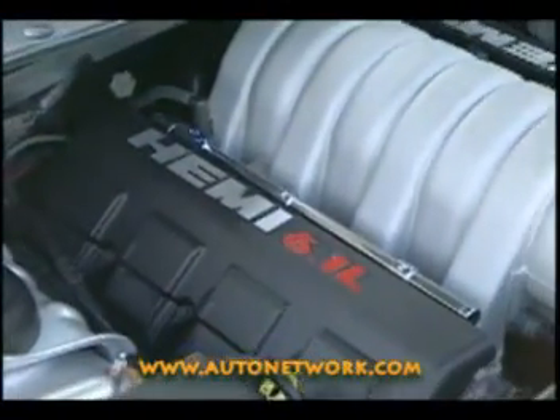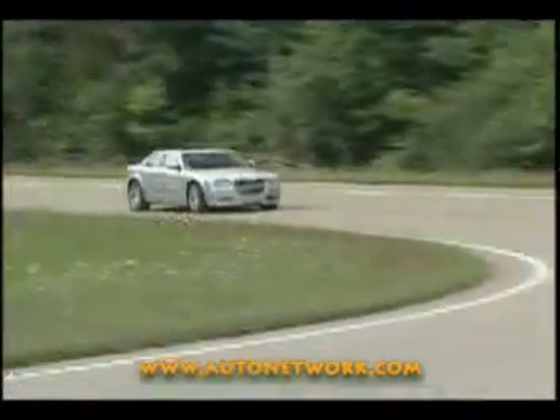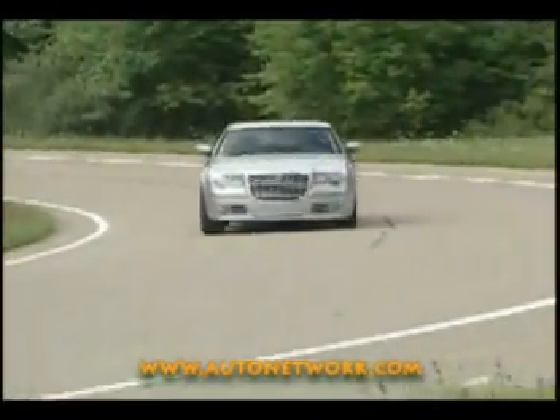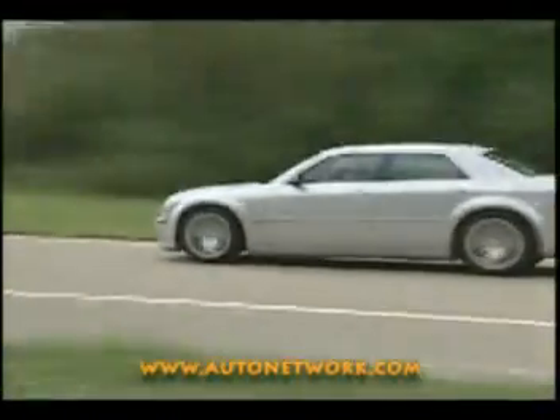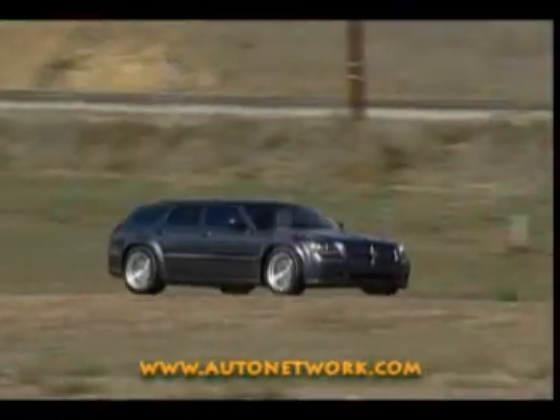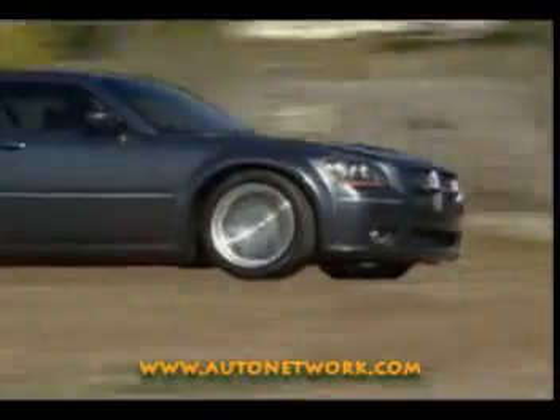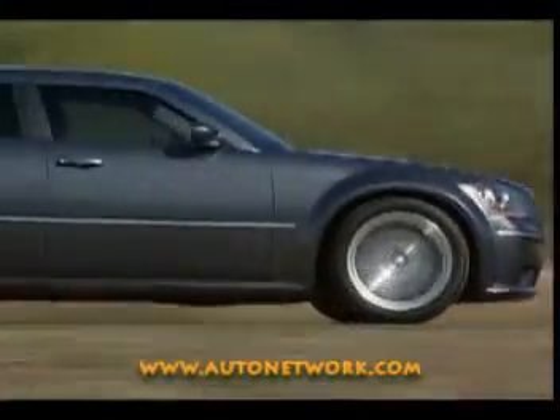Just starting to hit the streets, the 6.1L Hemi unleashes a new level of Hemi performance, providing 425 horsepower — 85 more horses in the Chrysler 300C SRT8. Close on its heels will be the 6.1L Hemi-powered Dodge Magnum SRT8, Jeep Grand Cherokee SRT8, and Dodge Charger SRT8.